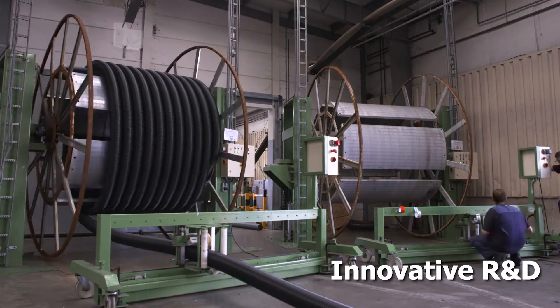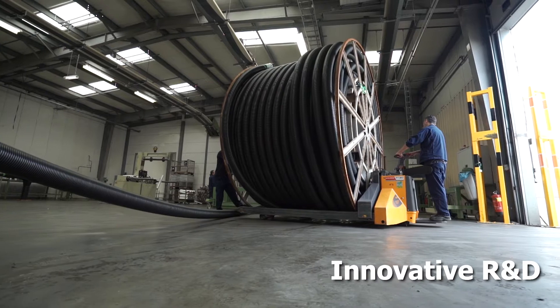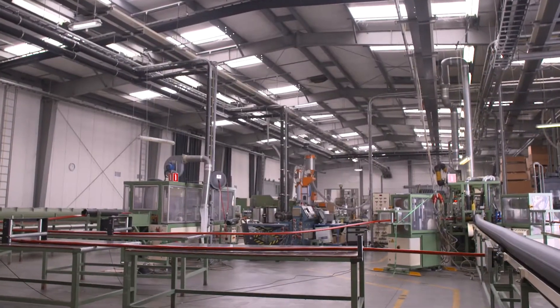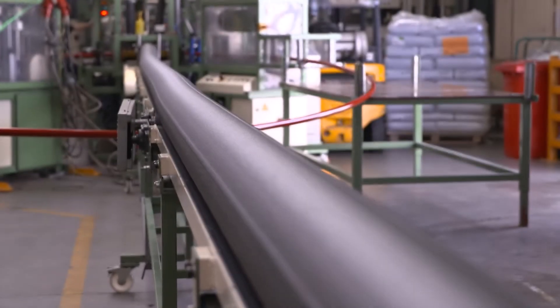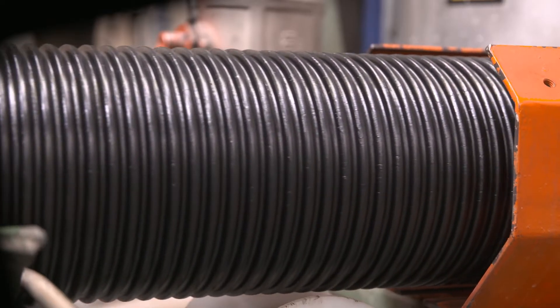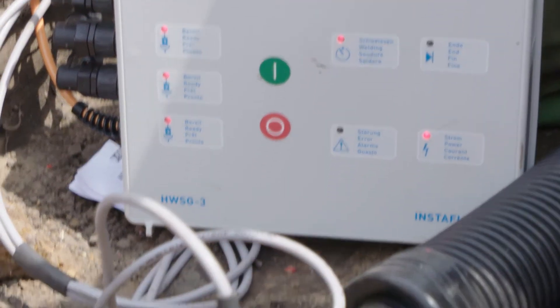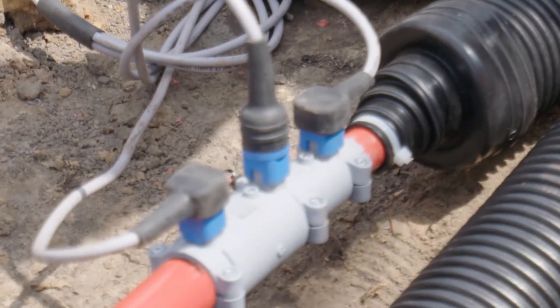Our FlexiLens system is a highly flexible pre-insulated pipe system, combining a polybutylene medium pipe with a polyolefin insulating foam covered by a strong corrugated outer case. The system is weldable, easy to install, and provides reliable service over many years.